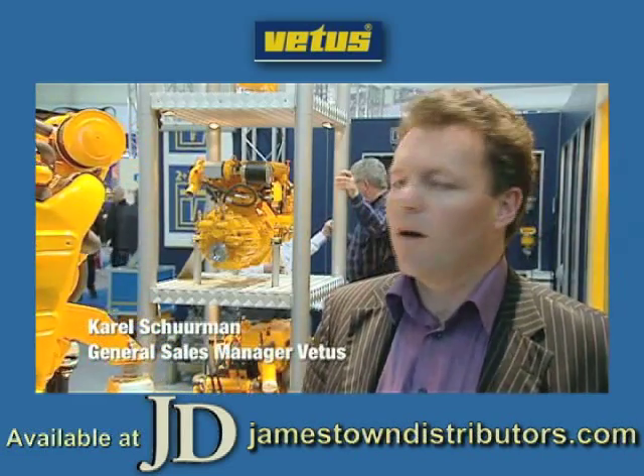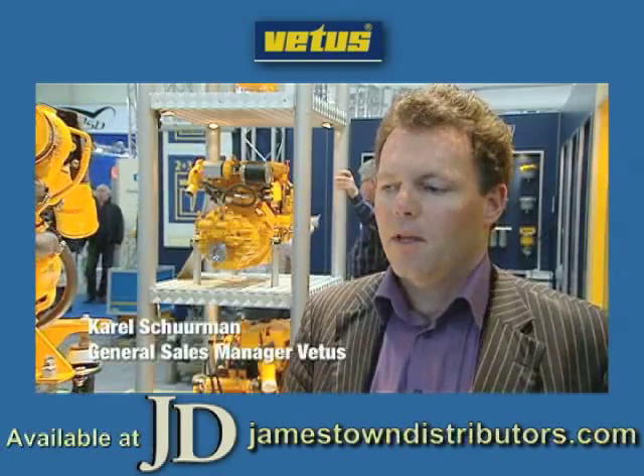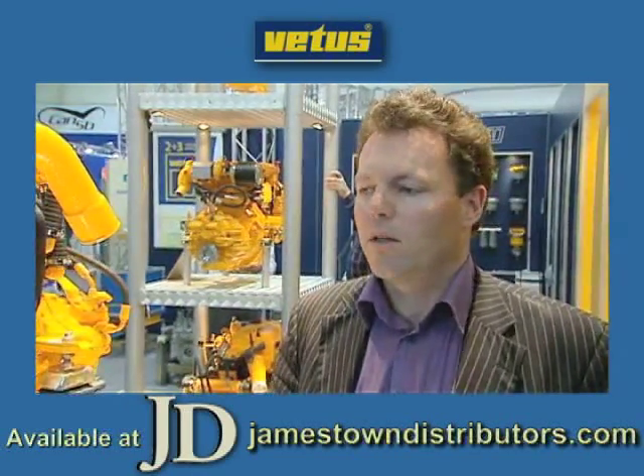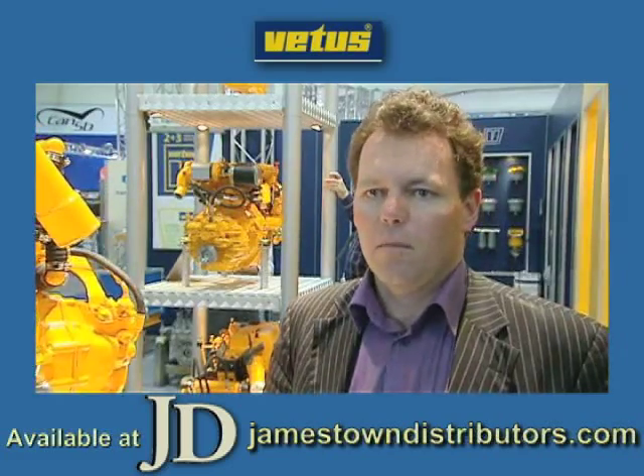This engine is completing our range of diesel engines, which we want to apply in the powerboat market — meaning for the planing and semi-planing motor boats.